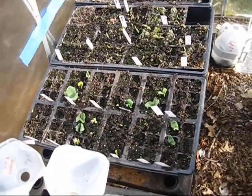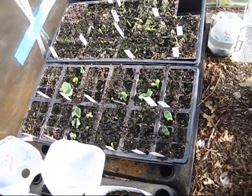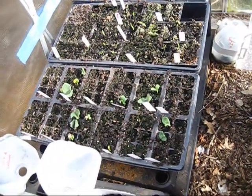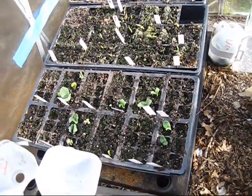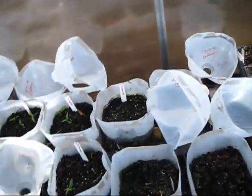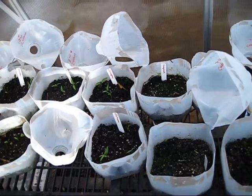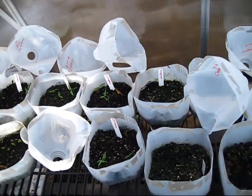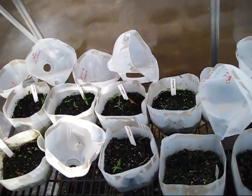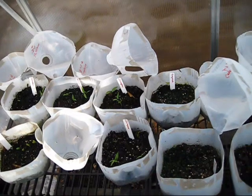I planted some squash in here because I knew squash would germinate really quickly. I'm going to be selling these at the farmers market, so I have them in flats so people can purchase them. My hot peppers I brought in for the business as well. I needed to make sure they were germinating and getting a good size so I could sell them at the farmers market.